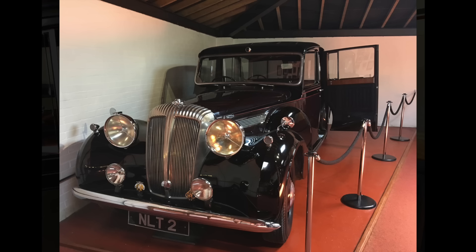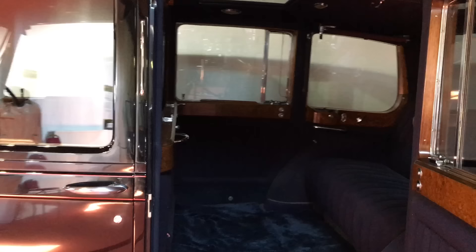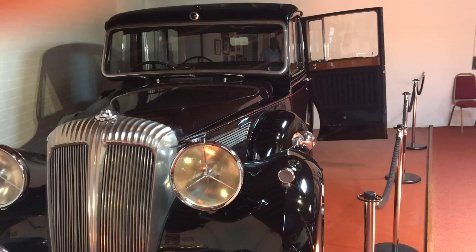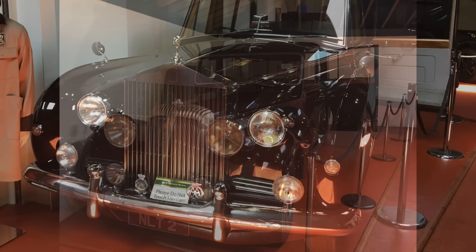King George VI purchased a pair of Daimler straight-eight limousines in 1949 for use as state cars. They have electric windows, sunroof, canopy, a radio built into the armrest, and reading lights fitted. This was one of the last Daimlers used as a state car. After King George VI's death in 1952, Queen Elizabeth the Queen Mother kept the other Daimler straight-eight as her official car.